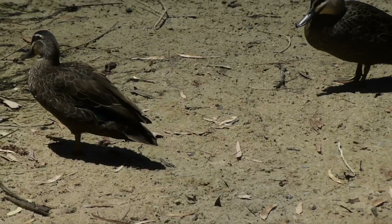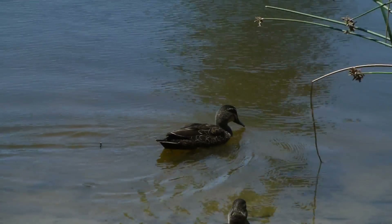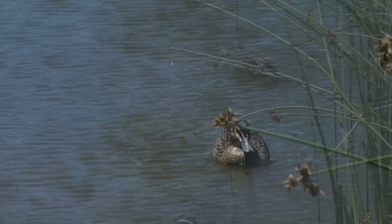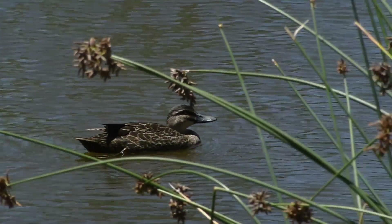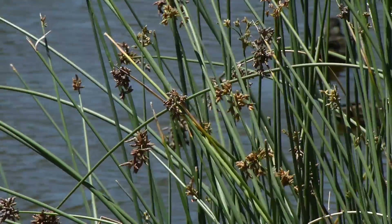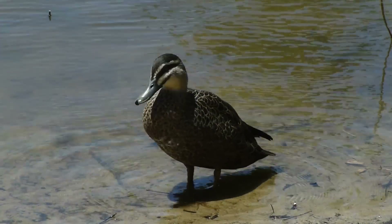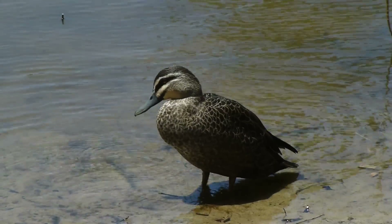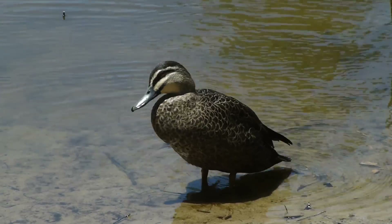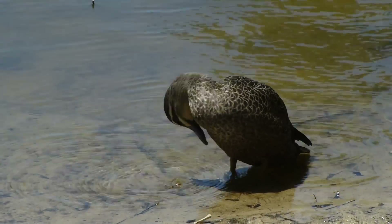Isn't it peaceful? Let's see if we can follow him right into the water. What a carefree lot. I feel like Sir David Attenborough making wildlife documentaries here.